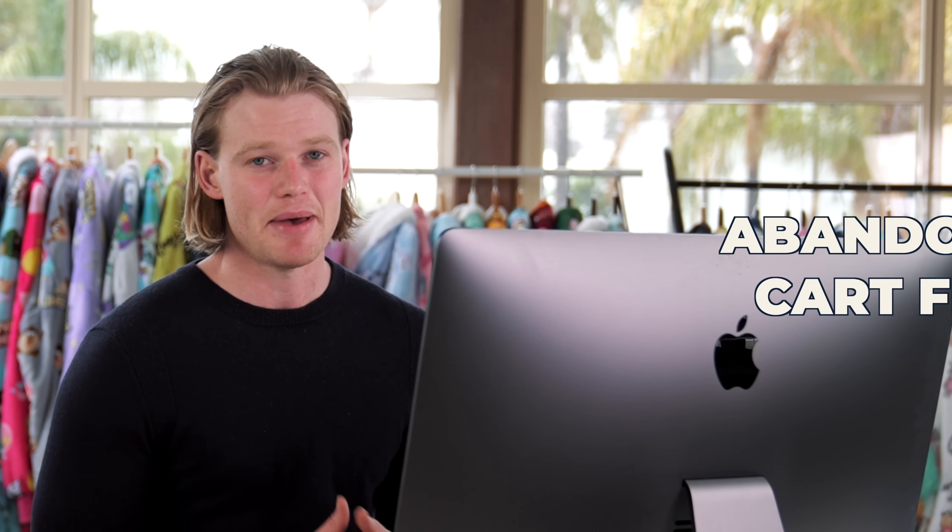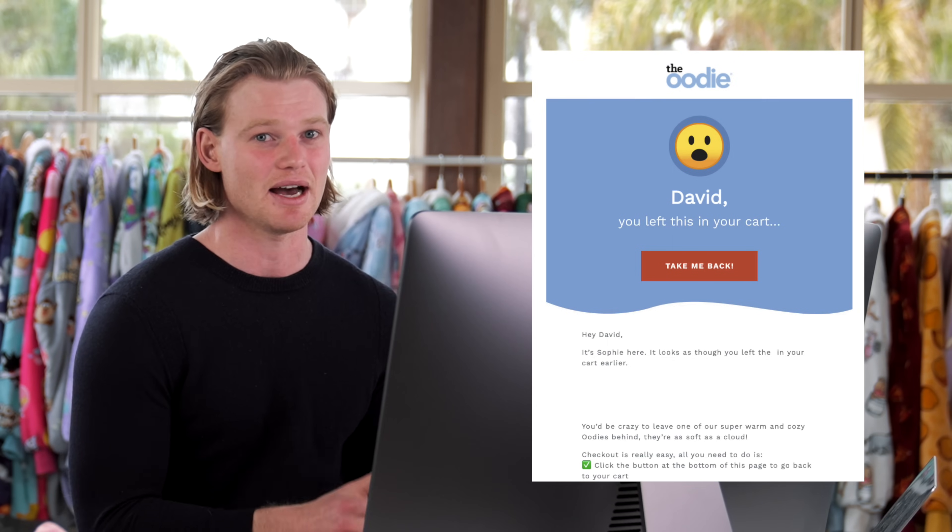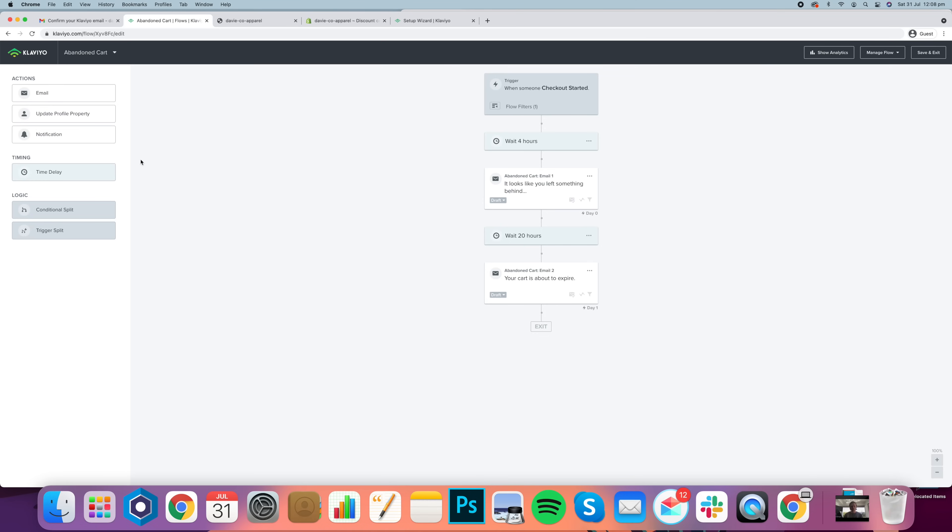The other email flow you need is the abandoned cart flow. I just read that abandoned carts on mobile can be up to 85% on Shopify — if you think about this, it's absolutely crazy. You do all the hard work, get people to your store, they add something to the cart showing they're interested, and then only 15% of them check out. This is a high-leverage sequence you need to spend a lot of time on. When creating your abandoned cart flow, think about why that customer didn't check out — it could be shipping options, sizing confusion, and so many other reasons. A great tip is surveying your customers and then addressing their concerns in that abandoned cart flow to increase the conversion rate.